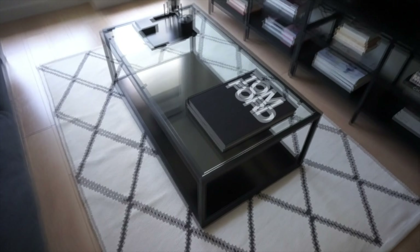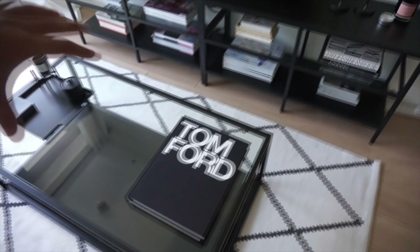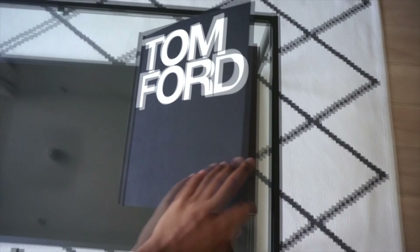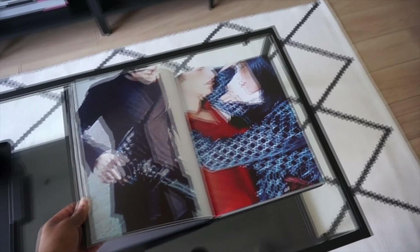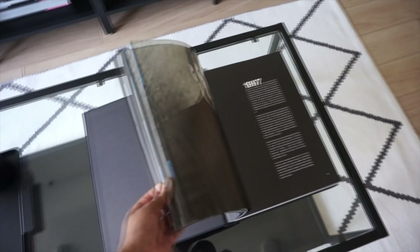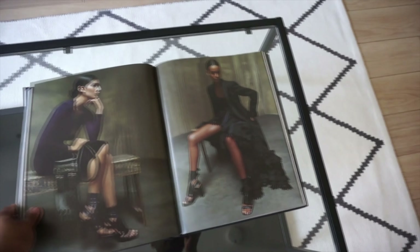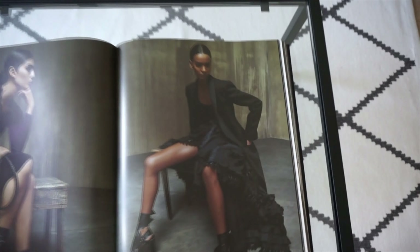We have a coffee table from Wayfair which is quite slimline and fits this area perfectly, decorated with a Tom Ford coffee table book — which I'm really thankful for, it was a gift. Inside are loads of different photos which are really cool.